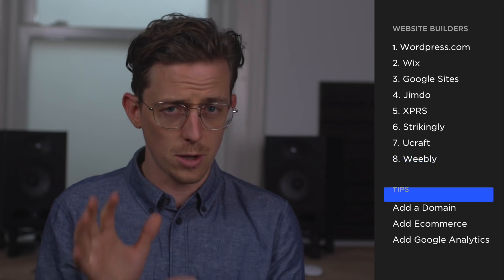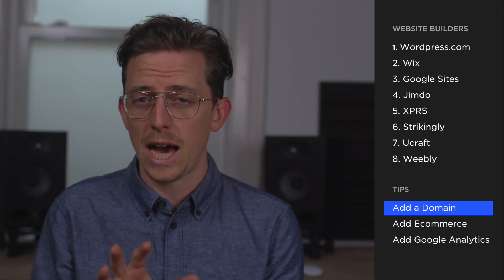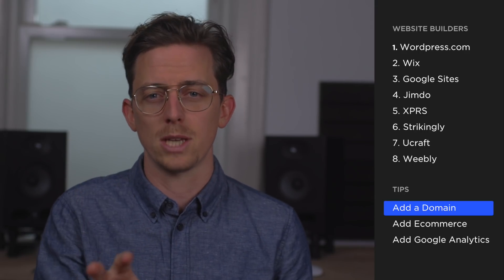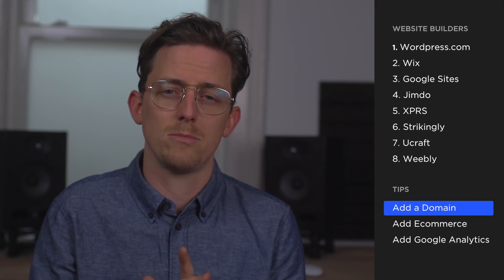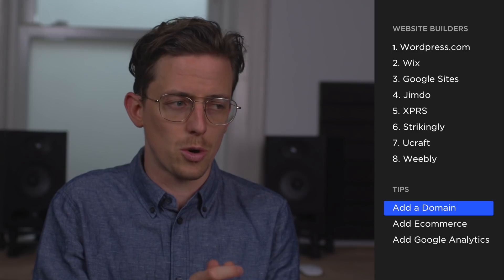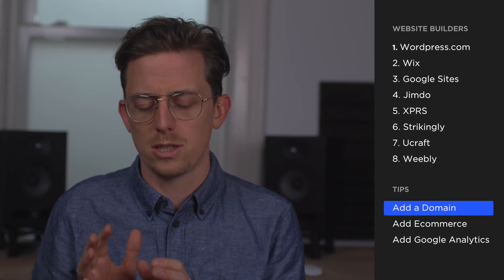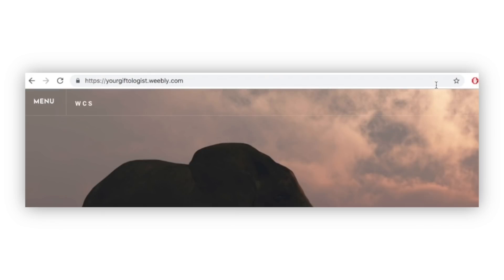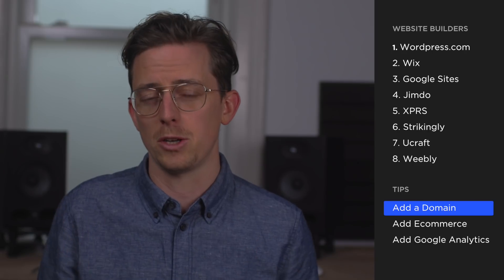Now I want to share three tips for getting the most value out of your free website. Tip one: domain name redirects. Even if your website builder doesn't allow you to add a custom domain name, you can still register a custom domain with a provider like Namecheap and set it to redirect to your free subdomain — for example, redirecting yourgiftologist.com to yourgiftologist.weebly.com. Observant visitors will notice the URL change in their browser, but it's a halfway solution that at least lets you put a real domain name on your business card.